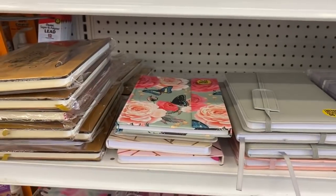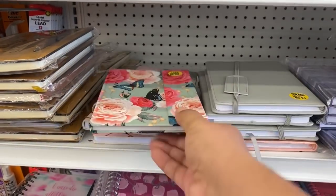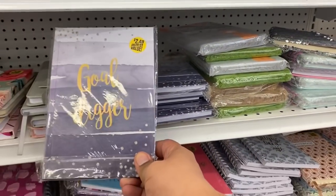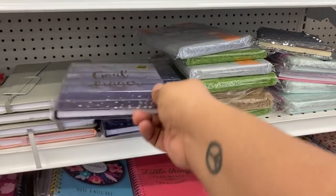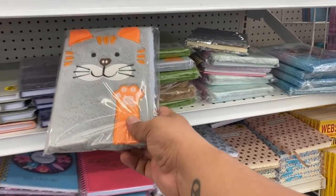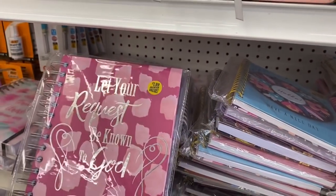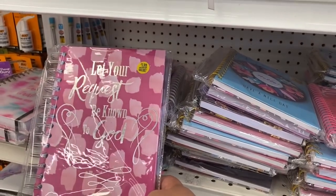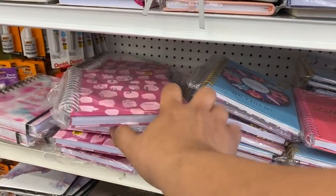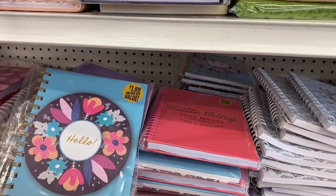Let's check out the new journals — they have some beautiful new journals for $1.99, I can definitely get behind these. They have a 'Gold Digger' one with a new pattern, and for you kitty lovers, look how cute these are! Oh, and this one says 'Let Your Request Be Known to God' — that is so cute. I'm going to get this one for a good friend of mine. There's also 'Hello, Have a Nice Day.'